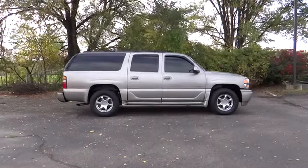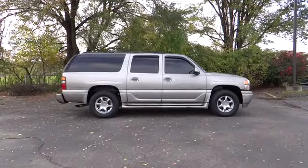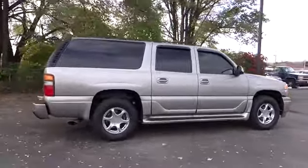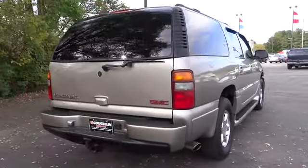The 2002 Yukon XL. The GMC Yukon XL is a great choice for families who need a full-size SUV with maximum seating. The looks don't hurt either, and it is priced below $10,000. Here are some of this vehicle's great options.